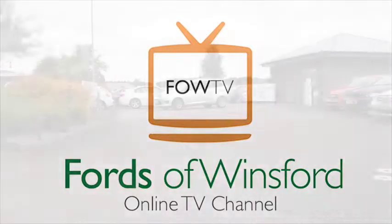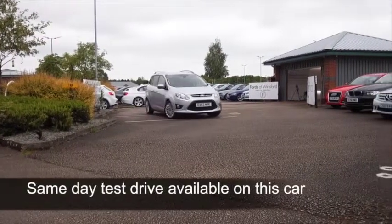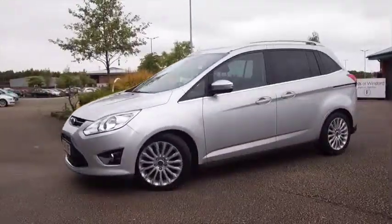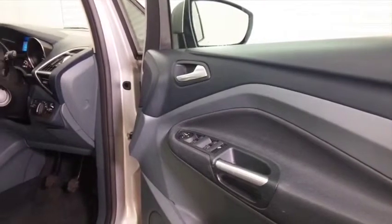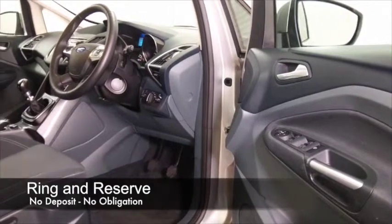Now, if you need a proper people carrier, a family-friendly motor, but you don't want to sacrifice any of that sporty handling, the C-Max possibly is the one for you. This is the Grand C-Max, so seven seats, very accessible, nice and easy to get in and out of. It's an ideal family-friendly motor.